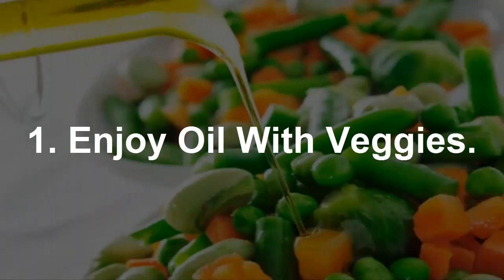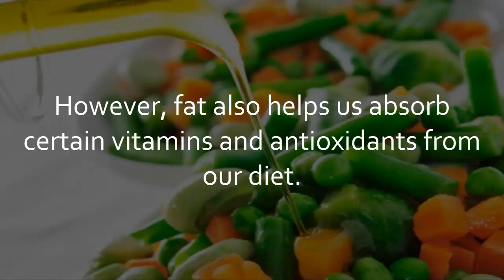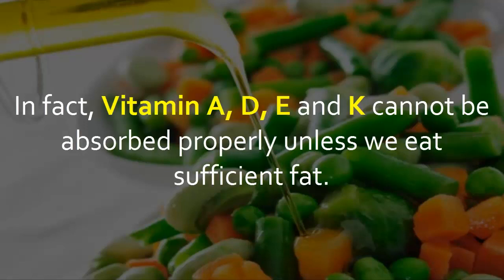Tip 1: Enjoy oil with veggies. Fat improves texture and carries the flavor. However, fat also helps us absorb certain vitamins and antioxidants from our diet. In fact, vitamins A, D, E, and K cannot be absorbed properly unless we eat sufficient fat.